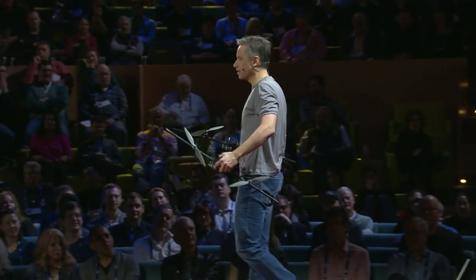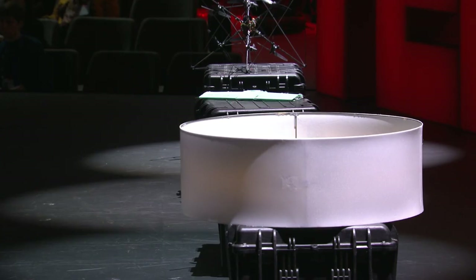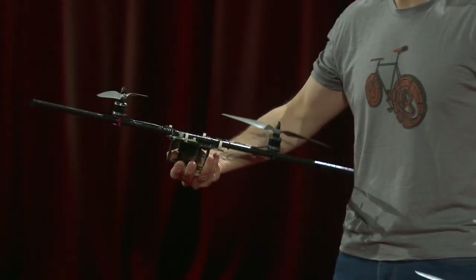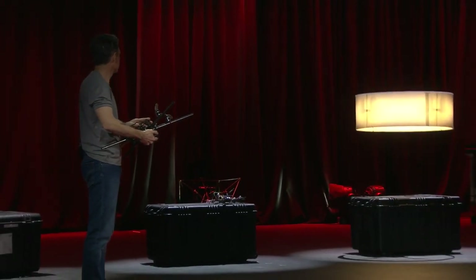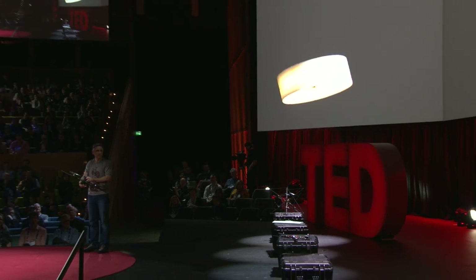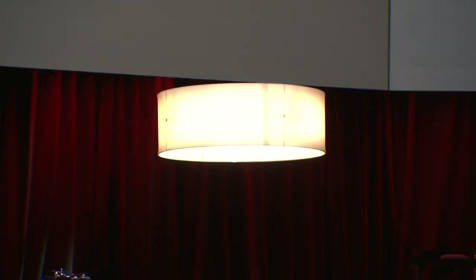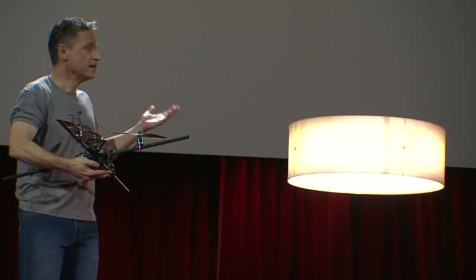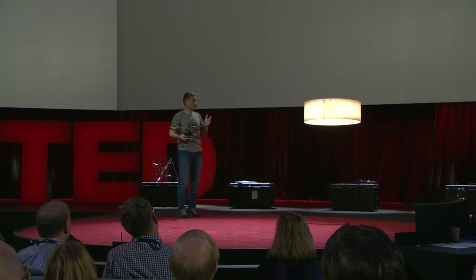If flying machines are going to enter part of our daily lives, they will need to become extremely safe and reliable. This machine over here is actually two separate two-propeller flying machines. This one wants to spin clockwise; this other one wants to spin counterclockwise. When you put them together, they behave like one high-performance quadrocopter. If anything goes wrong, however — a motor fails, a propeller fails, electronics, even a battery pack — the machine can still fly, albeit in a degraded fashion. We're going to demonstrate this to you now by disabling one of its halves.